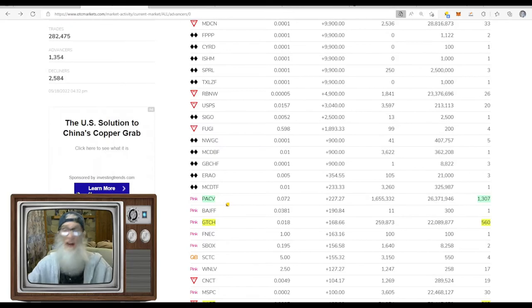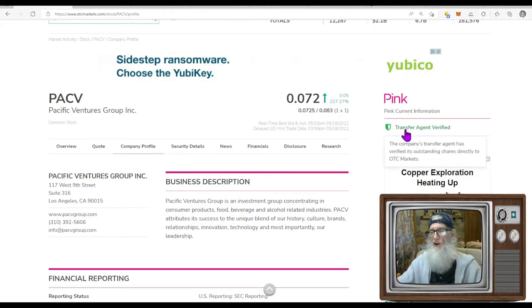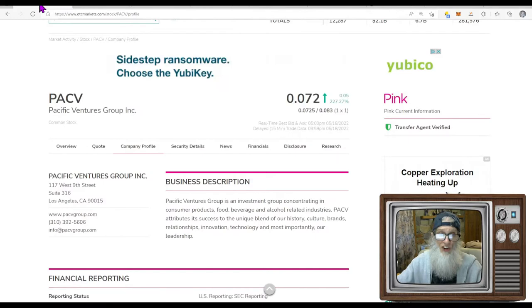Let's go take a look at that very first stock — PACKV. So who exactly is PACKV? It's Pacific Ventures Group. They finished today just over seven cents — $0.072 — with a whopping 227% gains. They are on the pink tier, they're current, they've got a transfer agent verified, but they do not have a verified profile. The company is a consumer-centric distribution company focused on food, beverage, and alcohol-related products, delivering specialty groceries, top quality proteins and produce through wholesale, retail, and direct consumer channels.